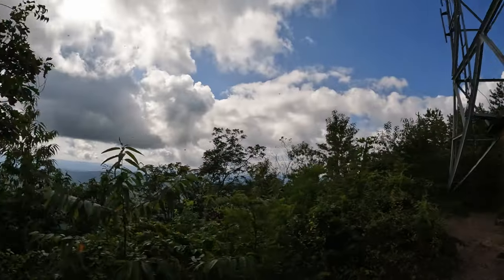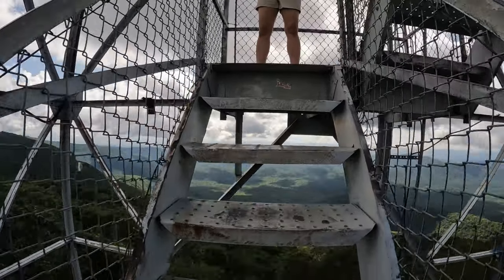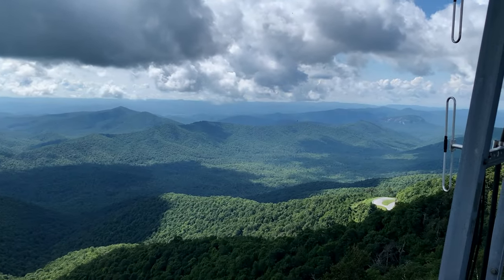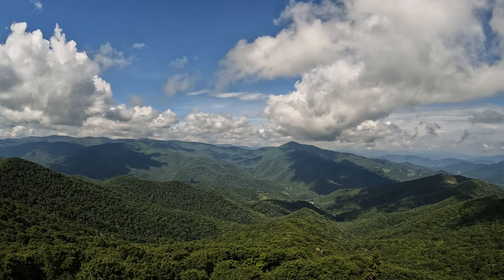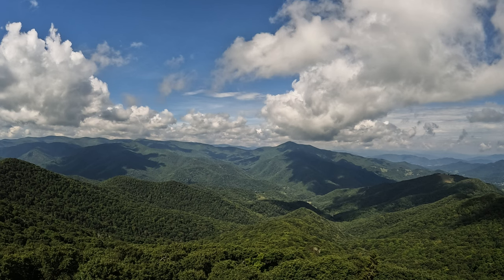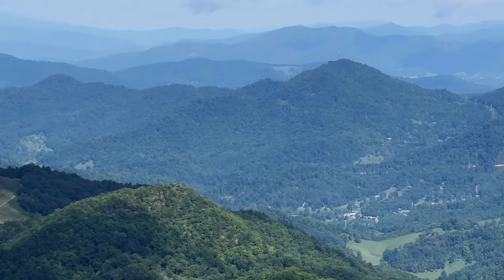However, access to the very top of the tower is locked. Looking to the north, you can get some great views of Mount Pisgah. Peering west, you can get a glimpse of Cold Mountain and the Shining Rock Wilderness Area.